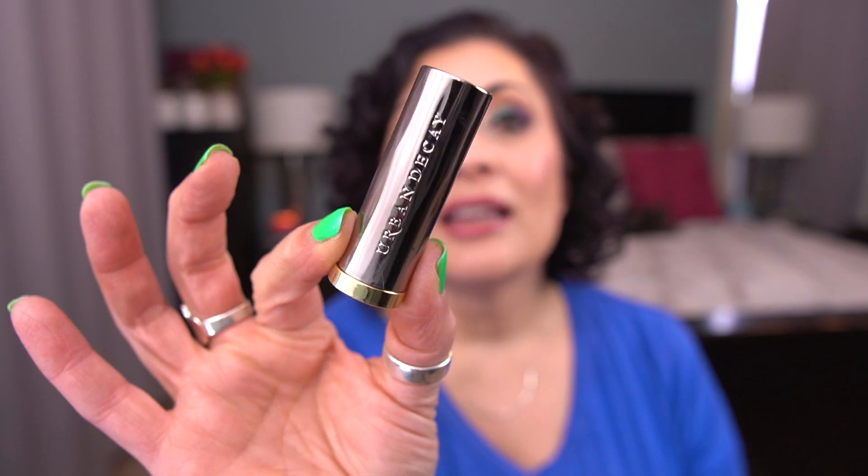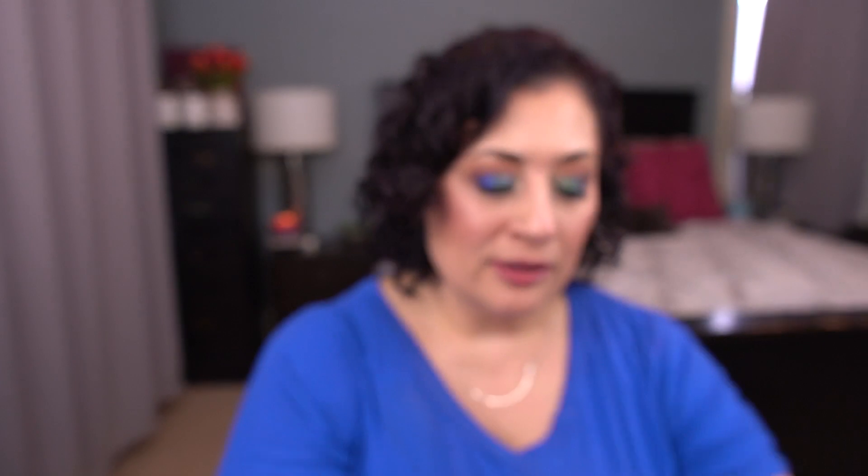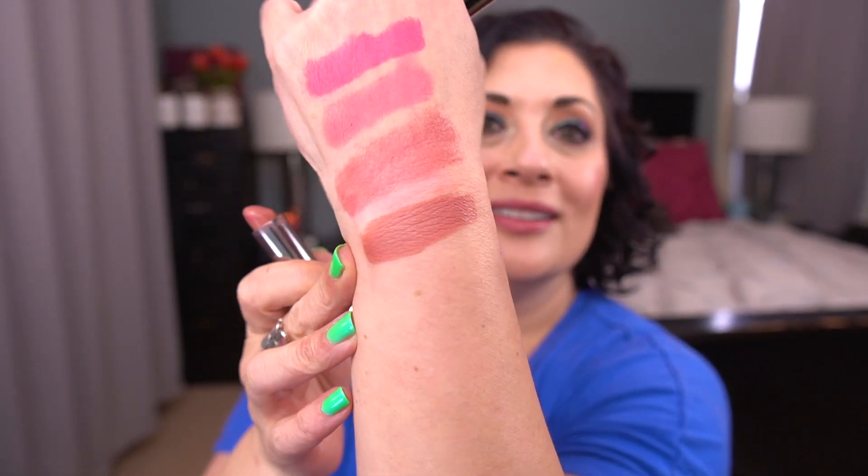The last one I can roll out is by Urban Decay. This is the Cream Vice Lipstick in Liar. Here is the shade. So those are the four that are rolling out this month — very exciting. I'm now up to 19, with four to go. I think I can do it.